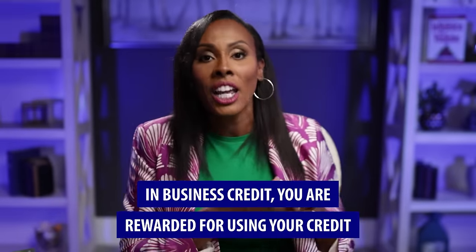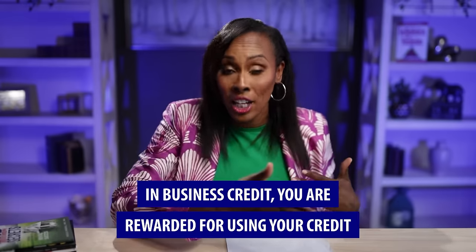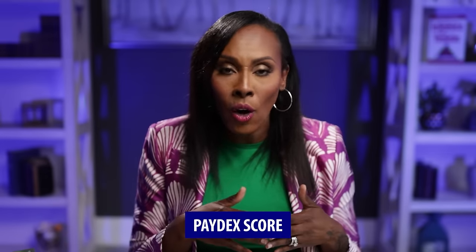The thing about business credit that is much different from personal credit is you are not judged on the same things. With personal credit, payment history and credit utilization are a really big part of your score. But with business credit, you are actually rewarded for using your credit, and payment history is probably the biggest factor. With Dun & Bradstreet, your score is measured from 0 to 100 — that's called a paydex score — and anything over 80 is considered great. Let's talk about how you can get one of those and not worry about FICO scores anymore.